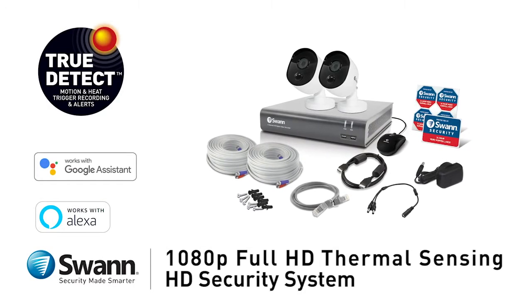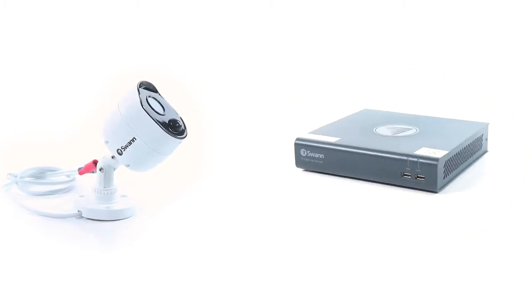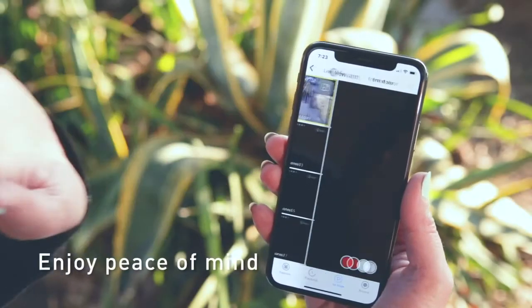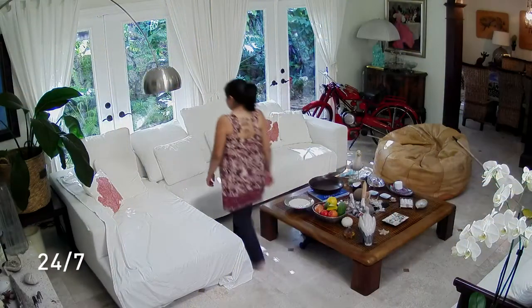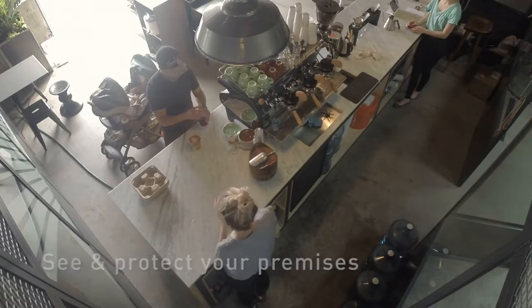Introducing SWAN's state-of-the-art, easy-to-use 1080p Full HD Thermal Sensing Security Camera Systems. Enjoy peace of mind, wherever you are, 24-7, with the Thermal Sensing HD Security System installed in your home or business.